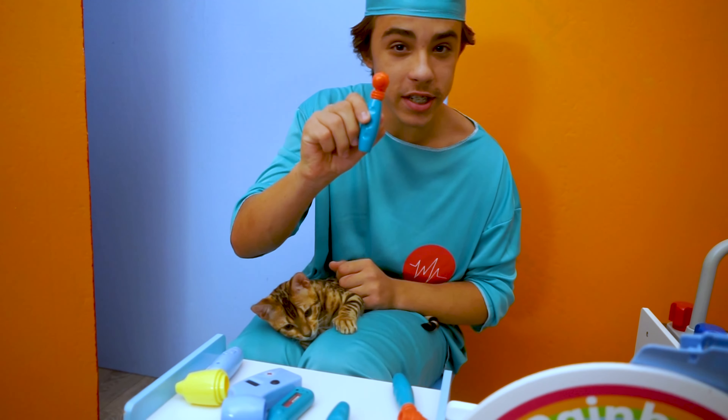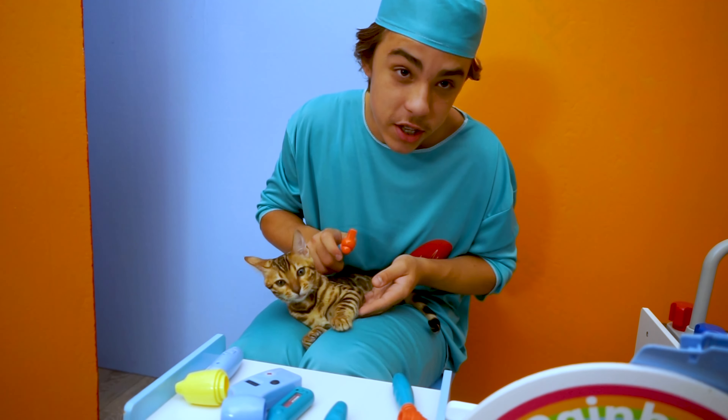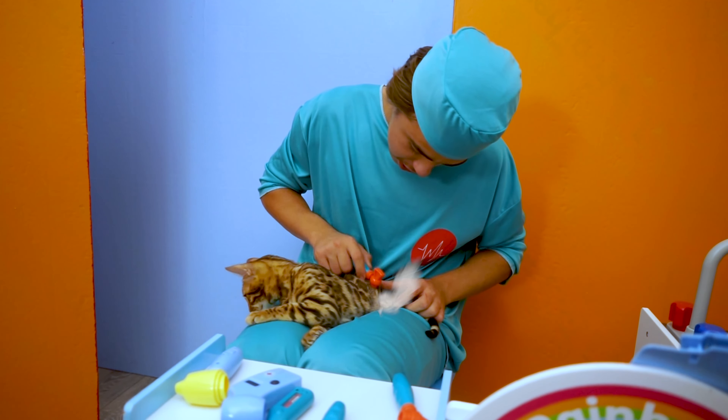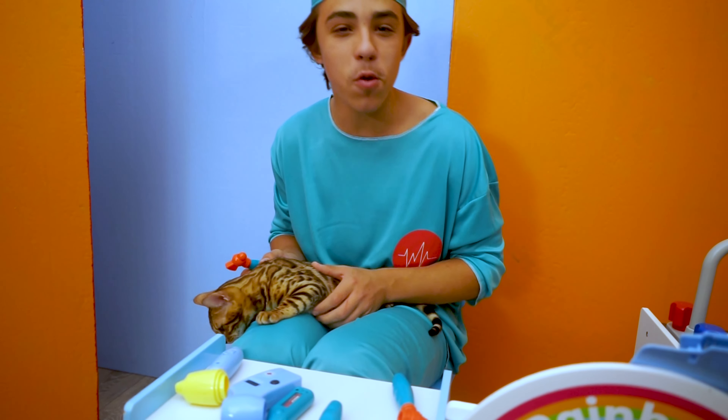Right, let's check her bones now. We need to check her elbows. Oh yes, it's okay. Yep, that is all good.